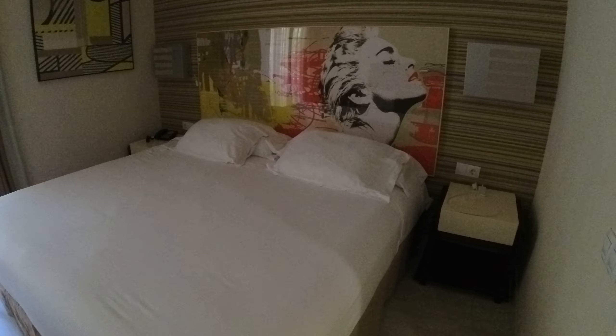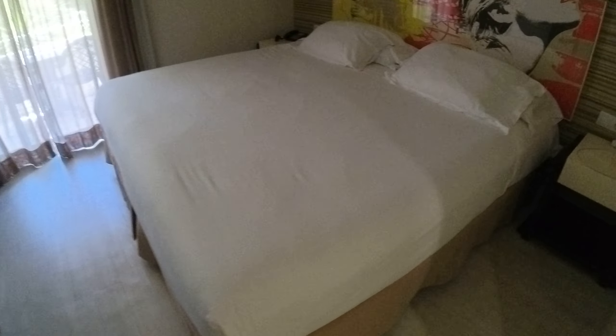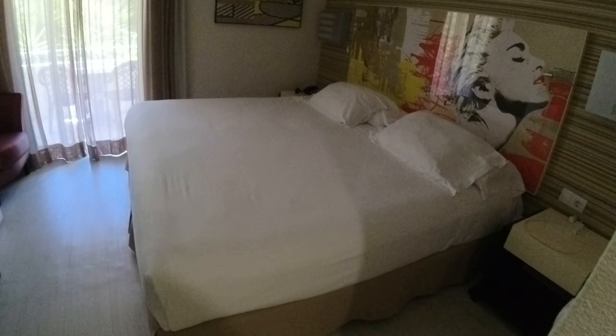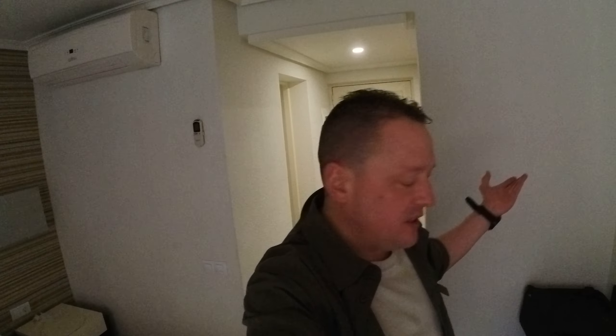The room itself has a double bed. I've slept here two nights up to now and I've had no complaints. Not seen any cockroaches either, which is nice and refreshing when you're in Tenerife.